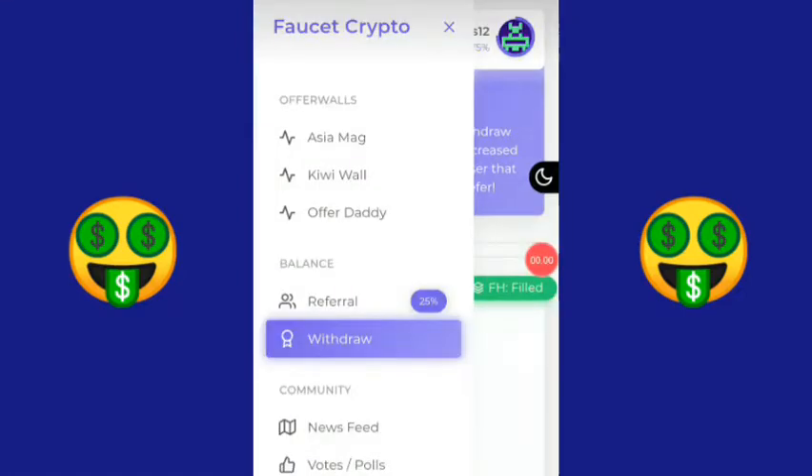Di sini bisa kalian lihat sendiri. Klik saja yang 'Referral'. Di sini kalian bisa mendapatkan keuntungan 25% bila membagikan link referral ini kepada teman-teman kalian.